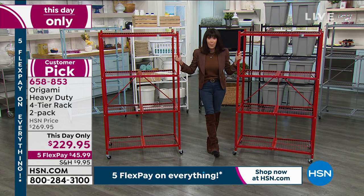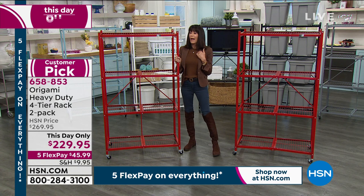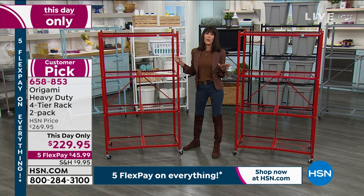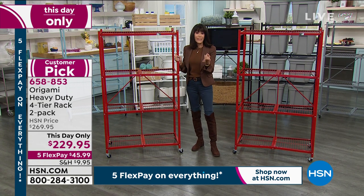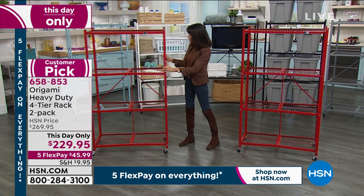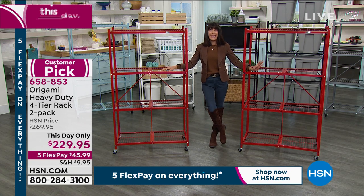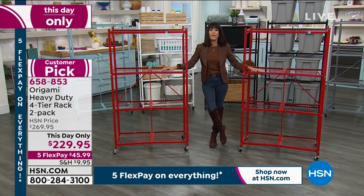You are saving a ton of money on this day-only price. That means this price will hold until midnight. It then goes back up to $269.95 with minimal shipping. We have a lot of different color choices. This is the opportunity to have the ultimate shelf — there's not a host here at HSN who doesn't have one. I have them outdoors and indoors. They have 3,268 reviews and almost 2,580 are five-star reviews.